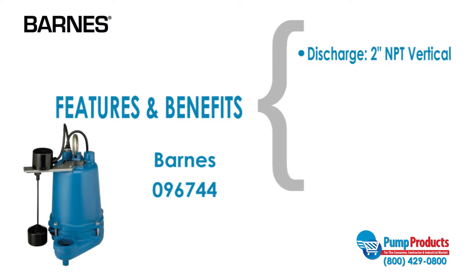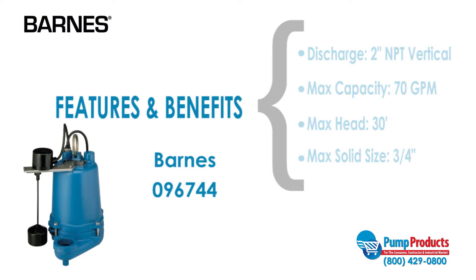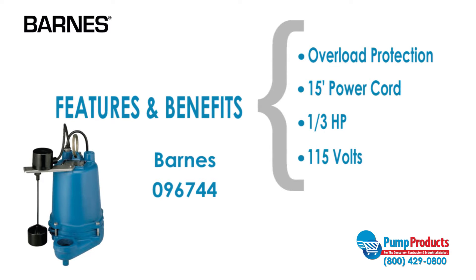This model has a 2-inch NPT vertical discharge, a maximum capacity of 70 gallons per minute, a maximum head of 30 feet, and is capable of handling solids up to three-fourths of an inch. This model also features overload protection, a 15-foot power cord, and a motor that runs at 1/3 horsepower and 115 volts.